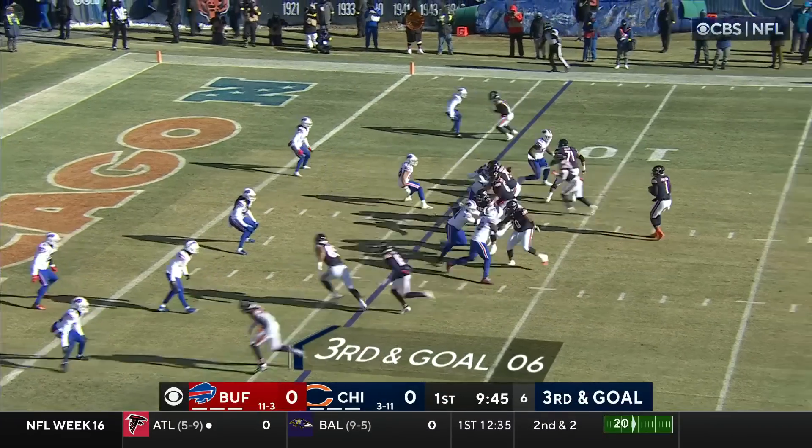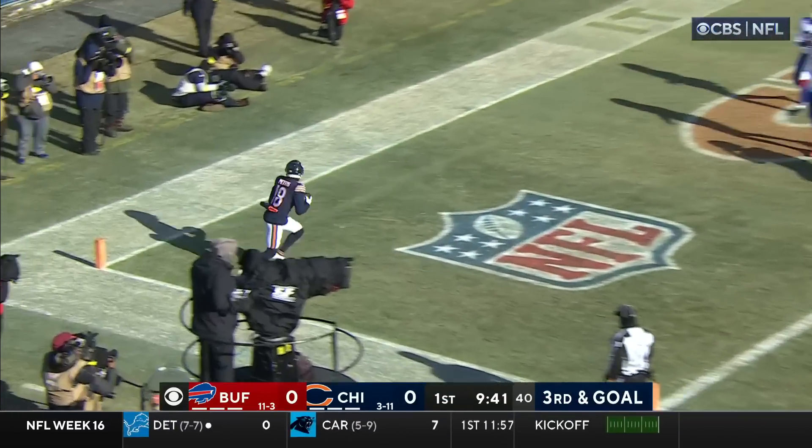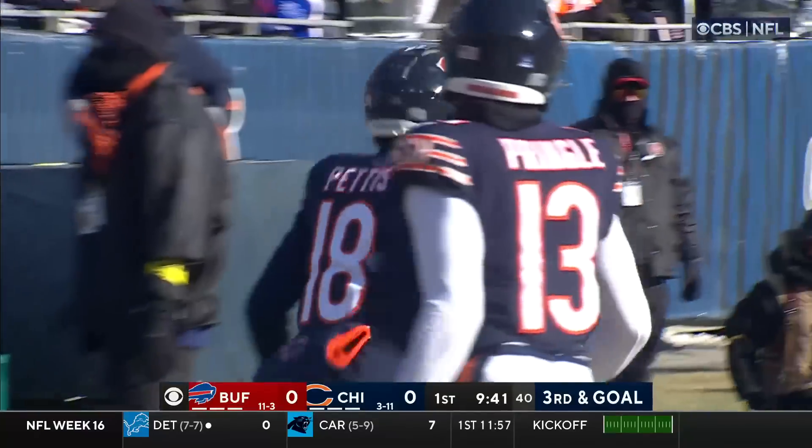Montgomery just using that power and speed well — what a nice job by that offensive line and the tight end. Third and goal. Fields throwing to this side of the field, wide open for the touchdown. Dante Pettis!